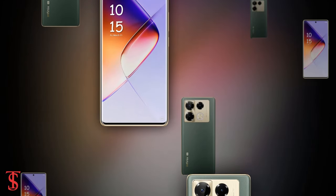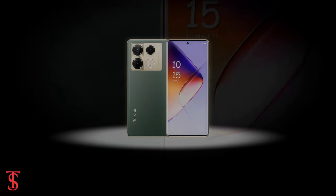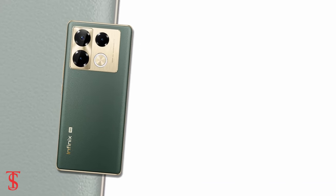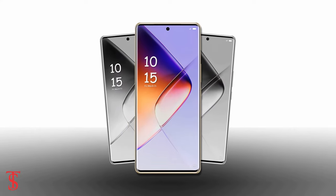What do you guys think of the Infinix Note 40 Pro Plus 5G smartphone? Do let us know in the comment section below, and stay tuned to TechSoul Blog YouTube channel for more tech updates. Thanks for watching — we'll see you in the next video.